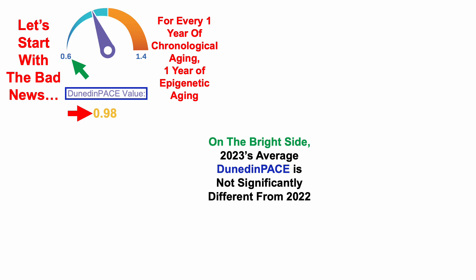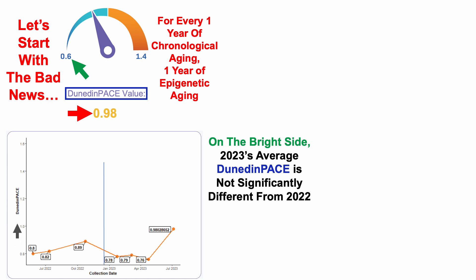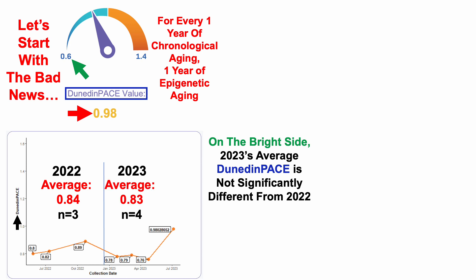But on the bright side, 2023's average Dunedin pace over four tests is not significantly different from 2022 data. On the y-axis we've got Dunedin pace values — 2022 on the left and 2023 on the right. Over three tests in 2022, average Dunedin pace was 0.84, and thus far in 2023 it's 0.83, and that includes this most recent test of 0.98.